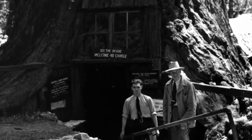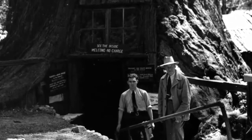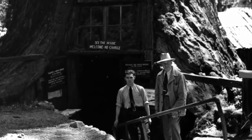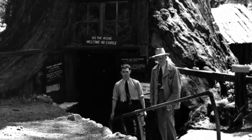Despite the Ripley's recognition, it doesn't appear that anyone actually lived in the house, though a road construction crew stayed there for a week in the 1920s when building the road. If you happen to find that this tree is closed, check out the nearby living chimney tree, which is similar, minus the mechanical diversions.